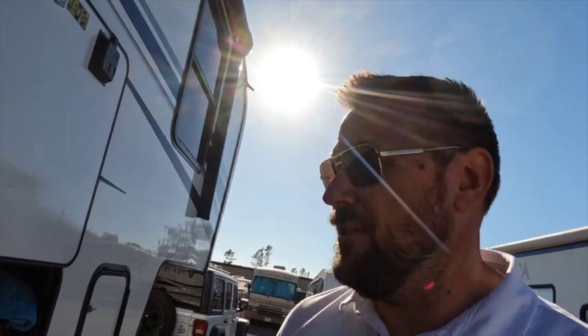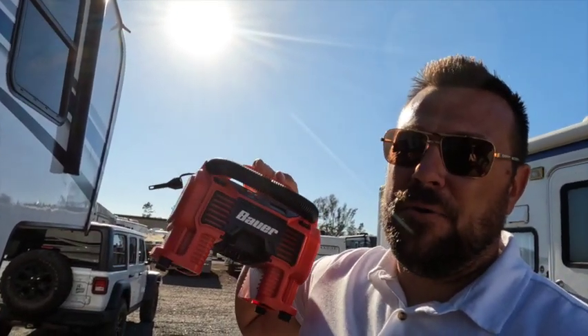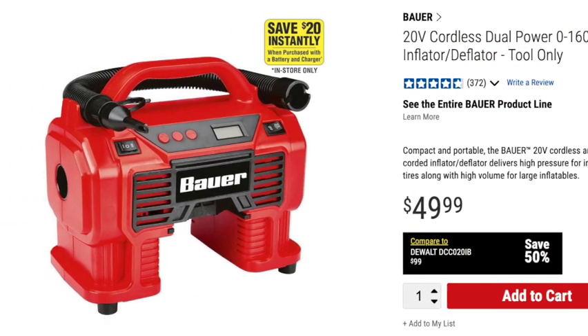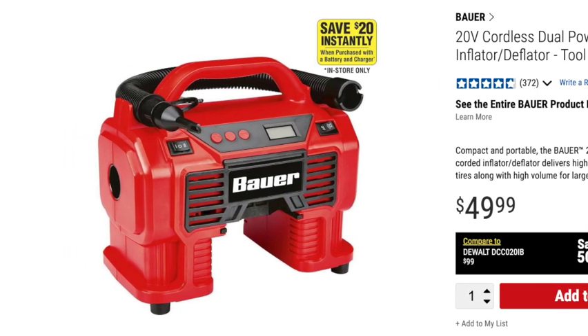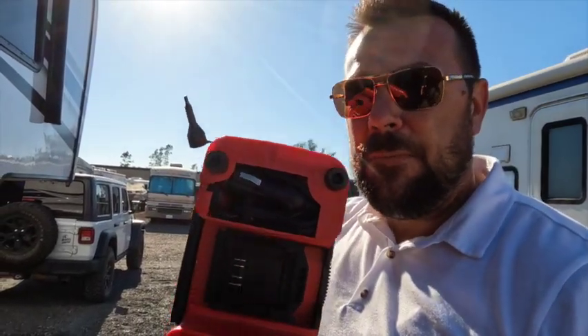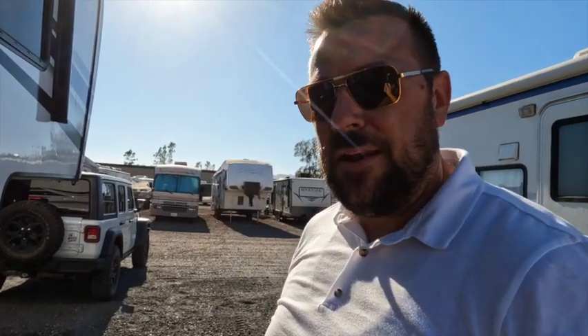The next one I really love having in the trailer works with the Bauer battery — it's this Bauer inflator/deflator, and it also blows up tires. It has a little tire attachment and does footballs, basketballs, soccer balls. It does take the Bauer battery, but you can also see it plugs into a cigarette lighter. So if you didn't want to buy the battery for the Bauer system, you can just buy this and use it off a cigarette lighter. It's way better cordless, but it does work either way.